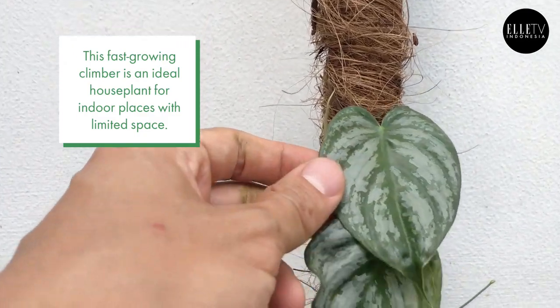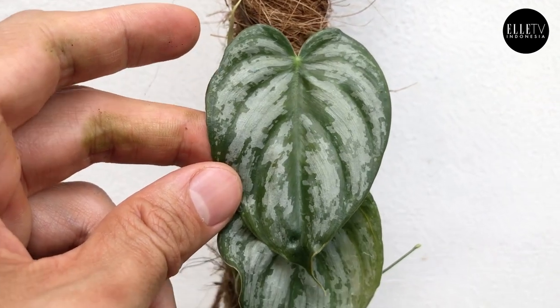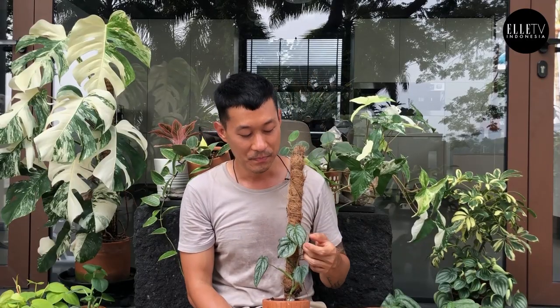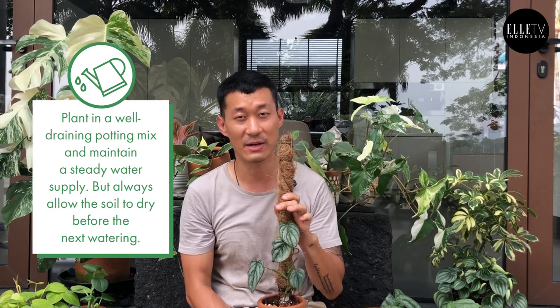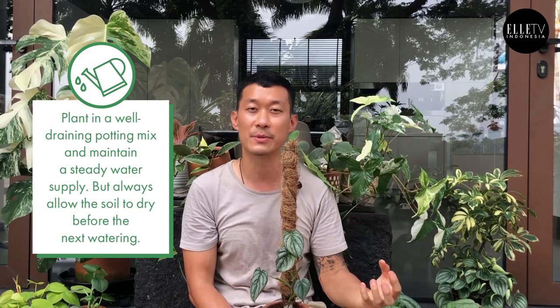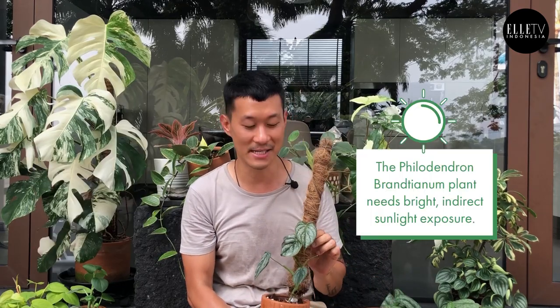Give them a pole to climb up on, and they can get bigger leaves if you let it climb. This one's actually still a baby. The way you would care for it is the same as with other Philodendrons — give them a very airy soil mix, let them dry out between waterings, and give them bright indirect light.